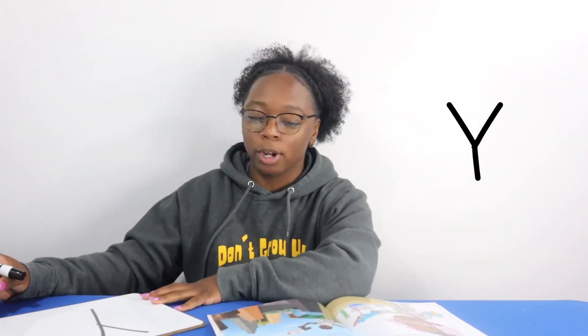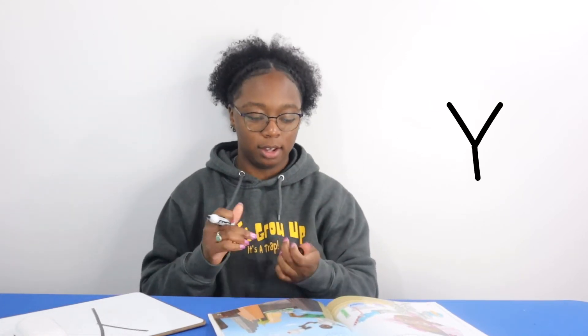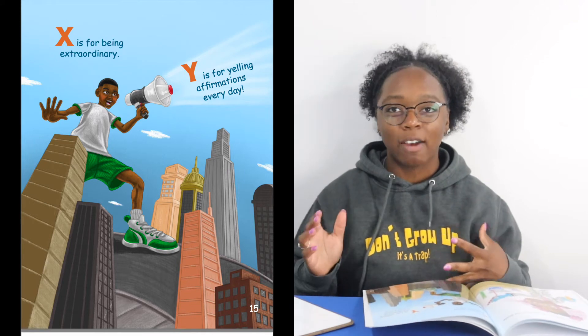And in our book, Y is for yelling affirmations every day. I love the picture on this one — he's yelling affirmations over the city. So Y is for yelling affirmations every day.